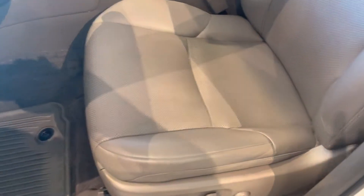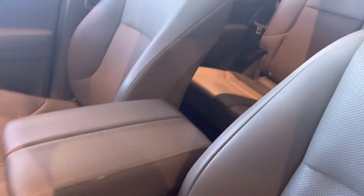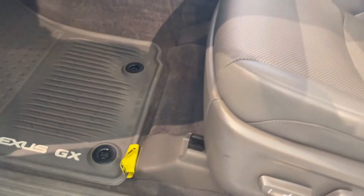Hey Rick, Dennis here at Hendrick Lexus North. I don't know if you've seen the CEPI interior. This is one that's on my showroom floor. It is a pretty dark interior. Like I said, it's kind of a putty.